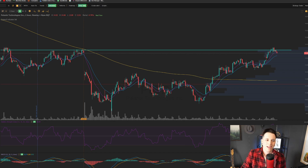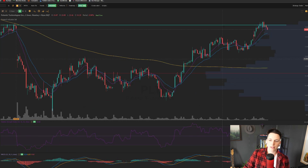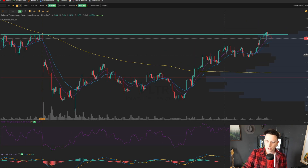What is up, you guys? Pete DiCarlo here, and today we're talking about Palantir. Palantir finally ended up filling this gap up here from earnings, up around $14, beginning to reject, and it's been a bit since we talked about this stock.